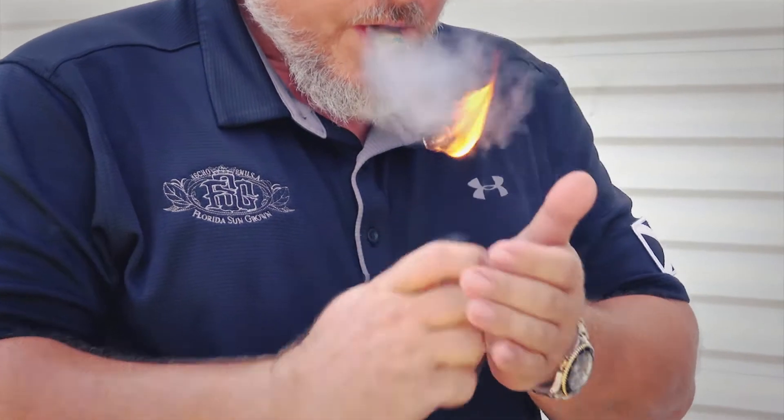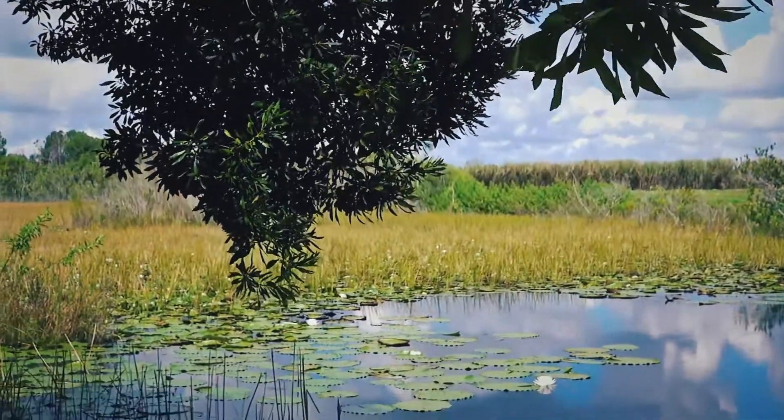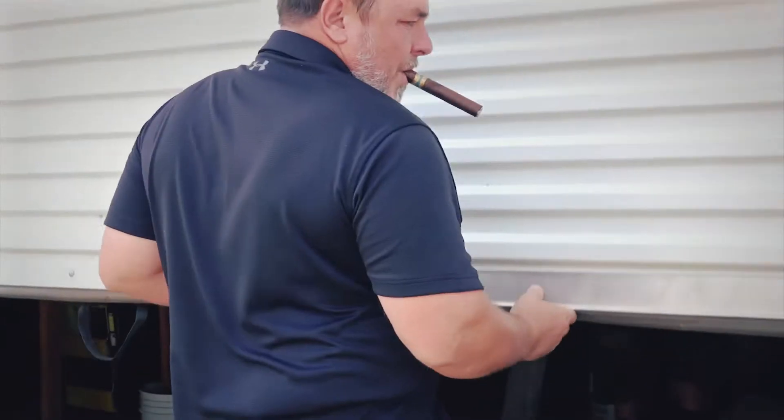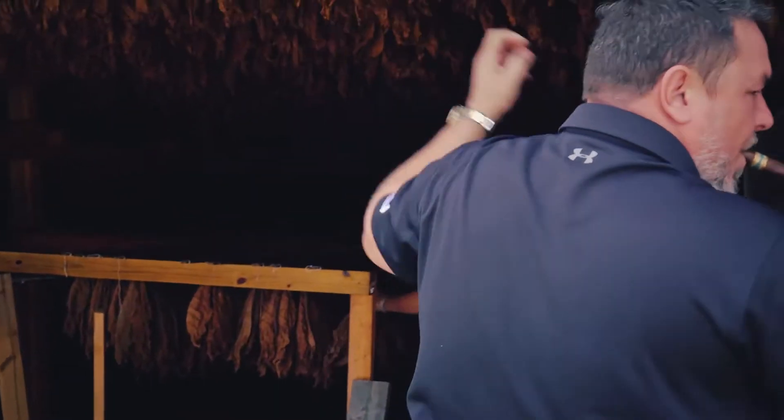Hi, it's Jeff from Corona Cigar, and today we're in beautiful Claremont at the Florida Sun Grown Farm. We're packing our tobacco from our 2017 crop, and I'm going to take you inside the curing barn.